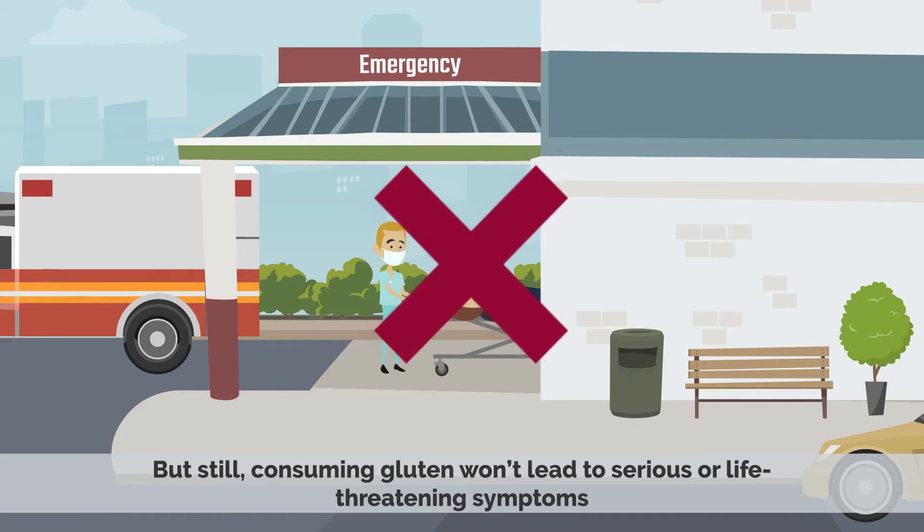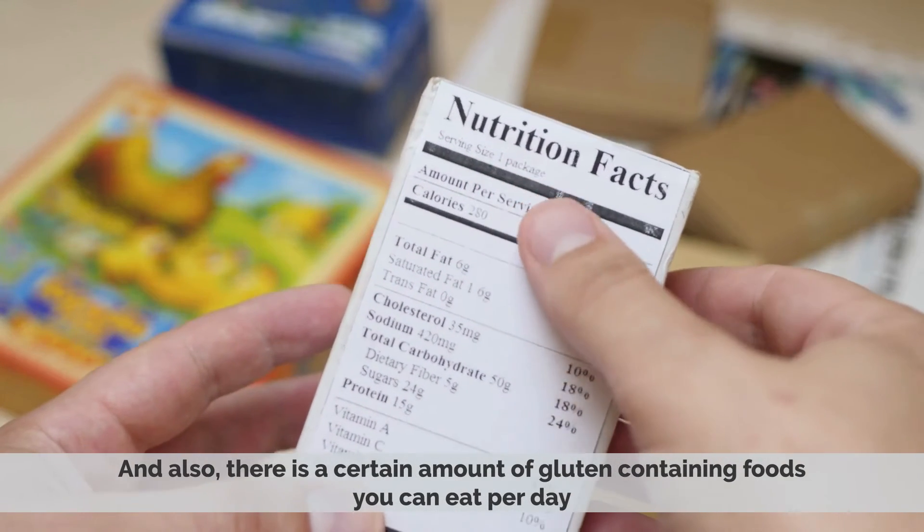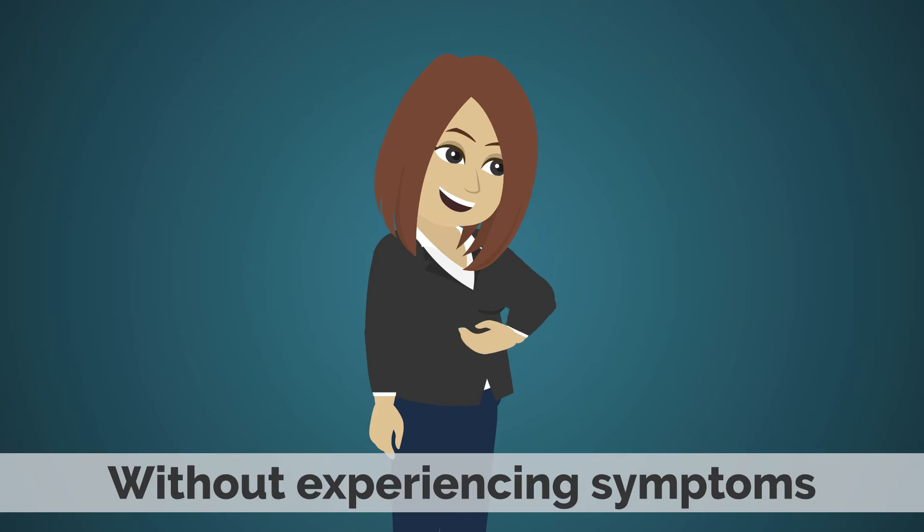But still, consuming gluten won't lead to serious or life-threatening symptoms. And also, there is a certain amount of gluten-containing foods you can eat per day without experiencing symptoms.